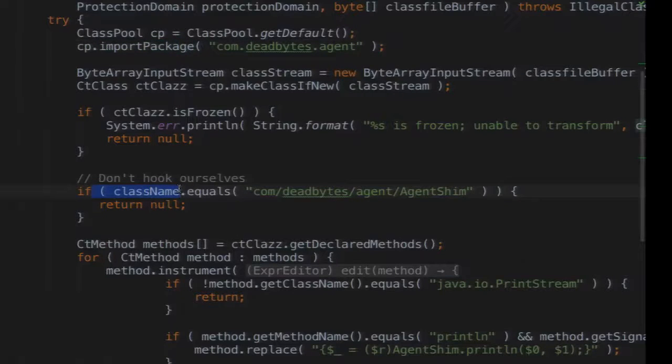We make sure we don't hook ourselves — that would be bad. We've done that in the past and bad things happen: you end up replacing methods you don't want to, and everything breaks and falls apart.